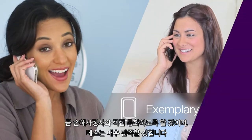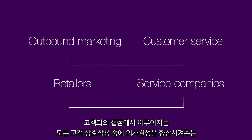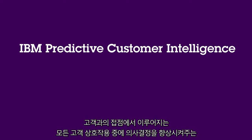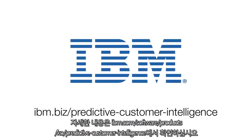Beth couldn't be happier. From outbound marketing to customer service, from retailers to service companies, all businesses can benefit from IBM Predictive Customer Intelligence by making better decisions during every customer interaction at the point of contact. Learn more at ibm.biz slash predictive customer intelligence.